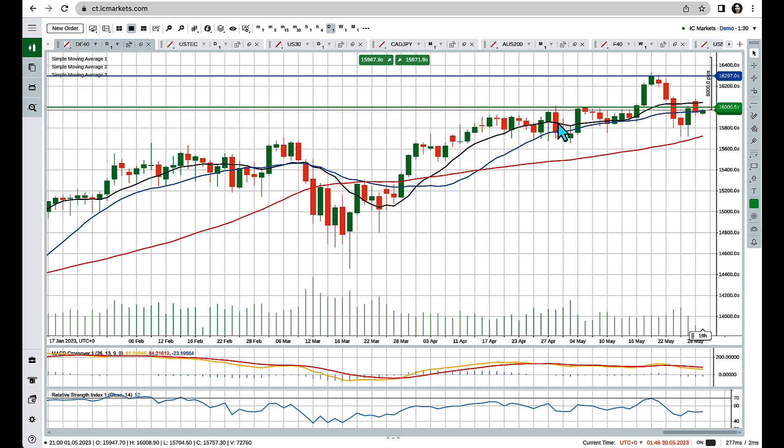I want to start with Germany 40, or the DAX. The level that I'm interested in is the 16,000. On the daily chart we can see we consolidated underneath this level for quite a while and then broke sharply above it. We even pinged the all-time highs formed back in November 2021 — my blue line marks that all-time high. We traded above it but couldn't close above it yet, and then we pulled back, releasing some of the strong buying pressure.